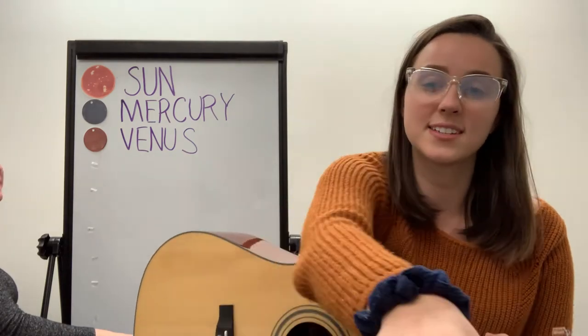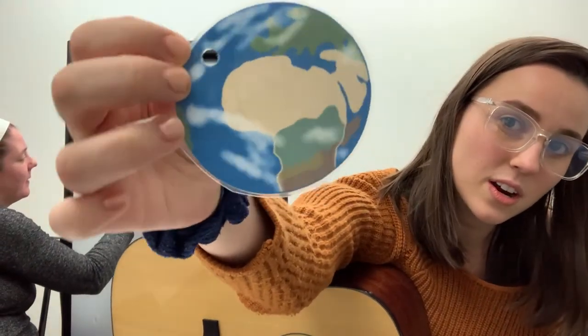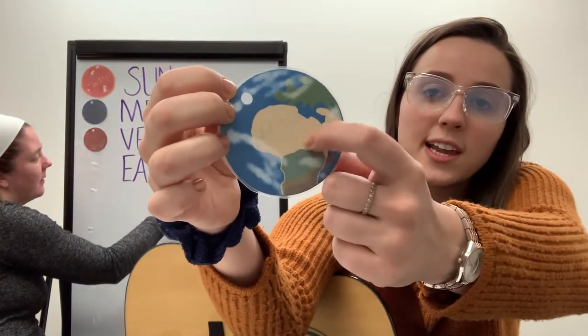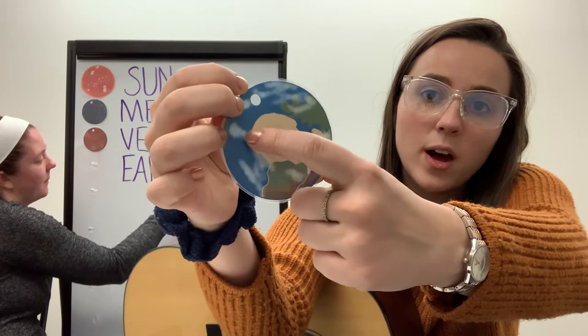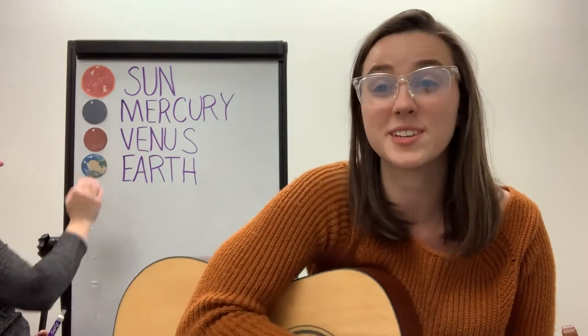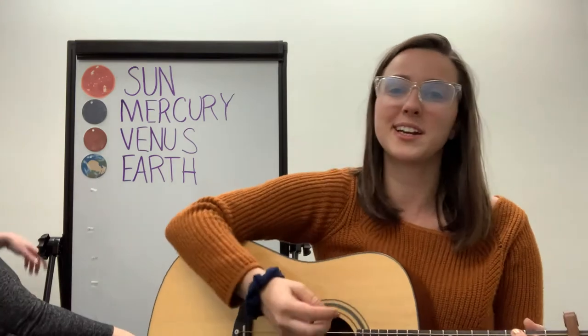Mercury, Venus — this next planet might look familiar. It's Earth. This is the planet we all live on. You can tell because it's got large landscapes, bodies of water, and clouds. Earth's atmosphere protects it from meteoroids and radiation from the sun, and that's what makes it so we can live on Earth.